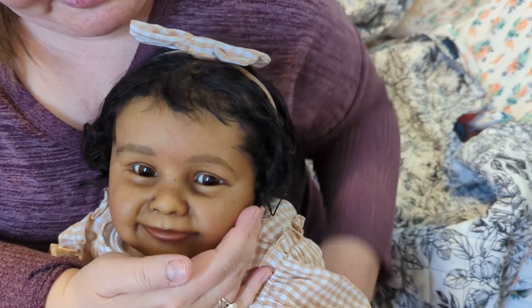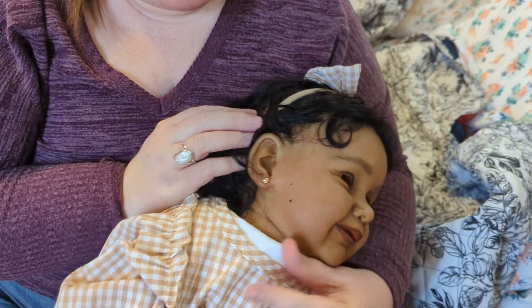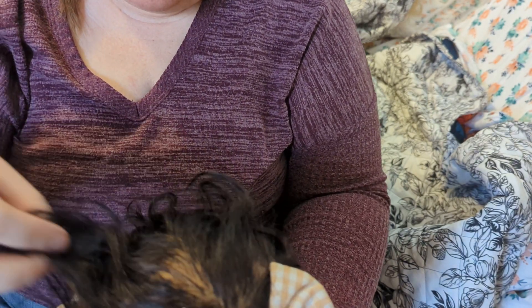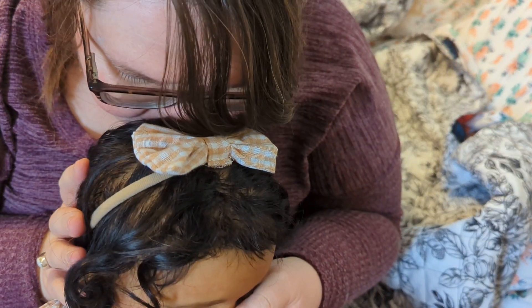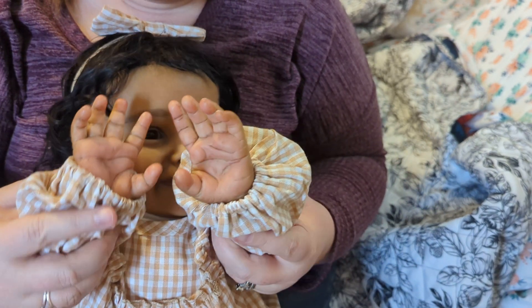She is beautiful. Let me show you her profile — she has got the cutest little profile. There's her other side. She's got little pierced ears with little hearts — they're so sweet. She's got human rooted hair with beautiful black curly hair — it has a bit of a curl to it. Very beautiful hair and she smells so good. She is dressed in a really cute little brown and white gingham outfit.